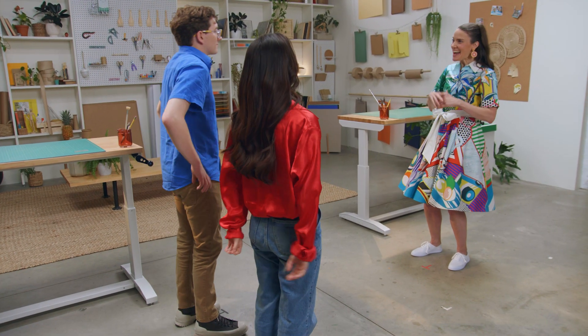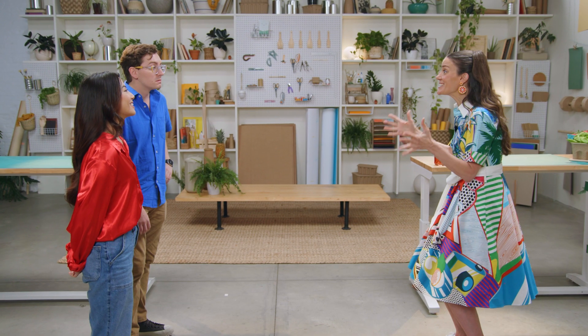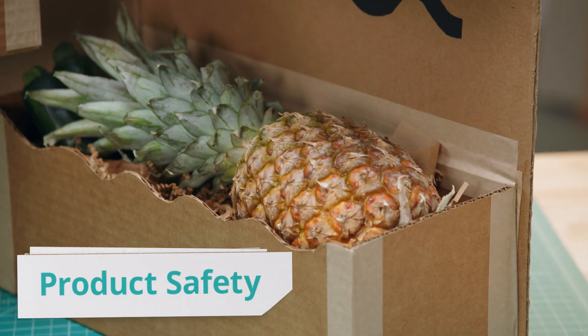Emma and Zachary, welcome to Pack It! Today, you'll be reimagining the produce delivery box. We'll need to keep a variety of fresh fruits and vegetables organized and safe from damage. We'll be testing the durability of your designs with the final drop challenge. The winner today will receive $5,000, as well as bragging rights forever. You have the next 10 hours to create your prototypes. As you build your packaging, you'll need to focus on recyclability, innovation, and product safety. On your mark, get ready, and go!